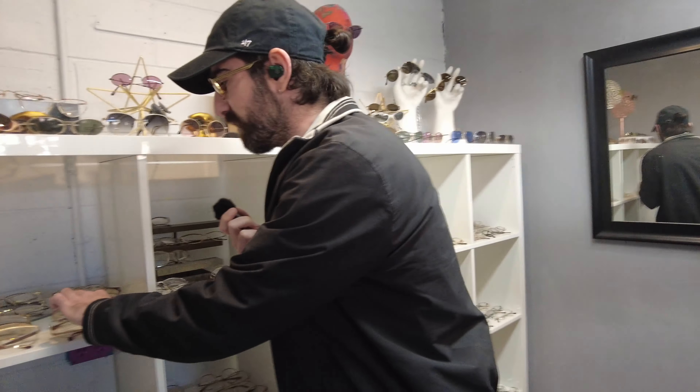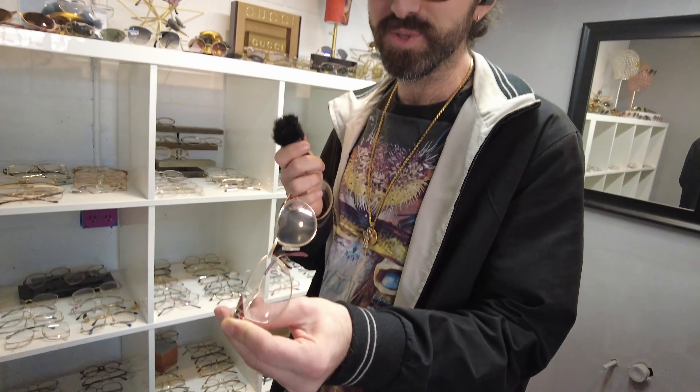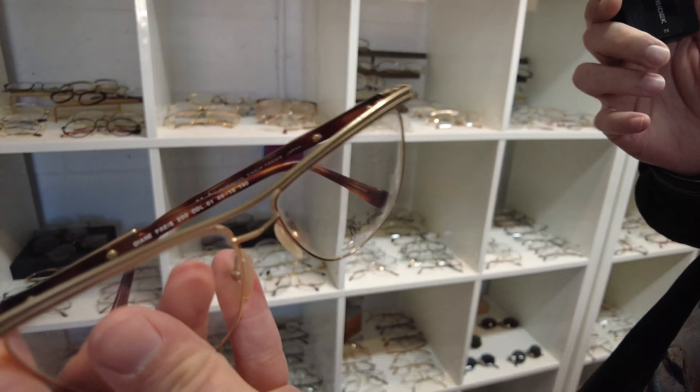He's from Lebanon, and while he was in Lebanon he would go to European factories and buy glasses. When he came to the States he did the same thing — he'd go to Italy, France, Germany, wherever. So all these vintage glasses — and we have thousands of them — are from the factories at the time they were made. For instance, these are Silhouette, Austrian. If a frame came out in 1985, he might have bought ten of them, and there's one left — we have it here. These are Diane von Furstenberg — super cool.